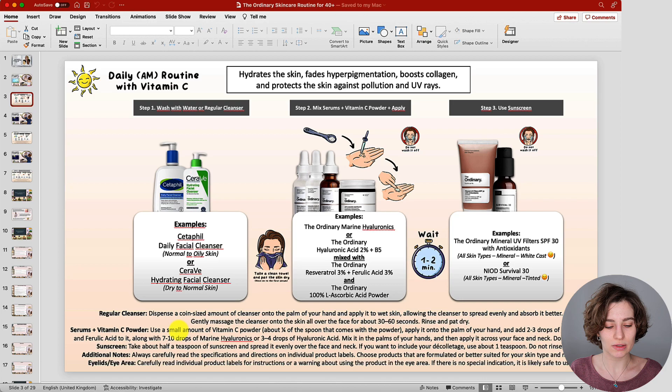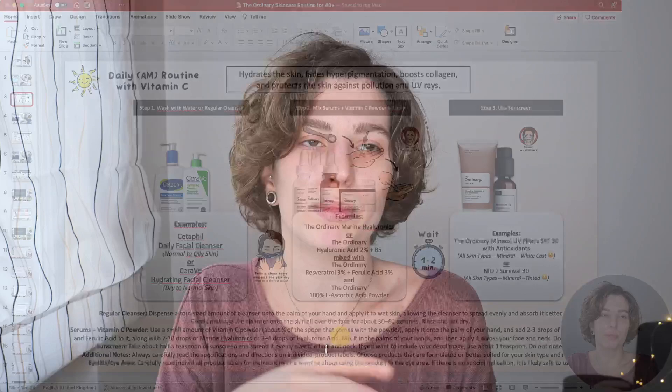Then add your hydrating zone: either seven to ten drops of Marine Hyaluronics or three to four drops of Hyaluronic Acid. They have different textures so I needed to adjust the amounts. Once everything is in your palm, mix it. When the powder has fully dissolved, apply it evenly all over your face and neck. If you're new to this mixture you may feel a little stinging at first for a few seconds, but it should calm down. If sensitivity persists, try using less powder or more hydrating serum to find your balance — but please do not overdo it.